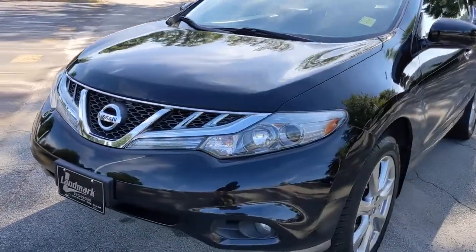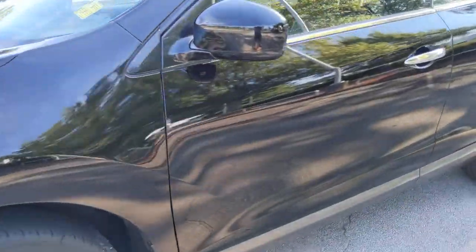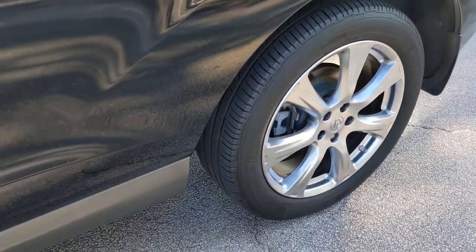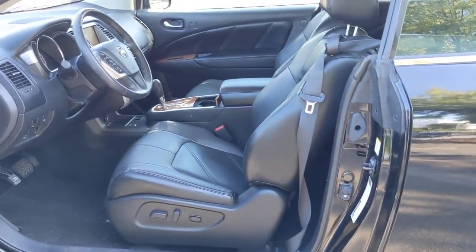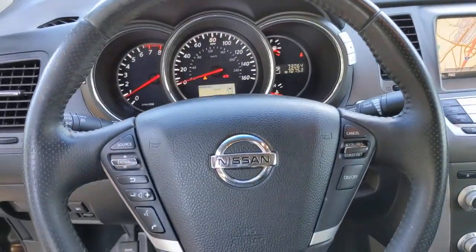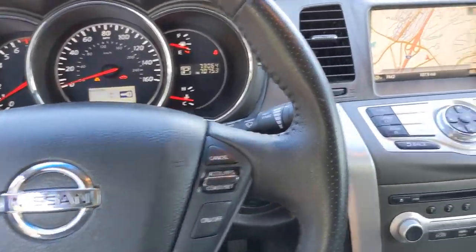These are just some of the great options this vehicle comes with: all-wheel drive, keyless entry, fog lamps, wood grain interior trim, keyless start, satellite radio, premium sound system, backup camera, heated mirrors, and aluminum wheels.